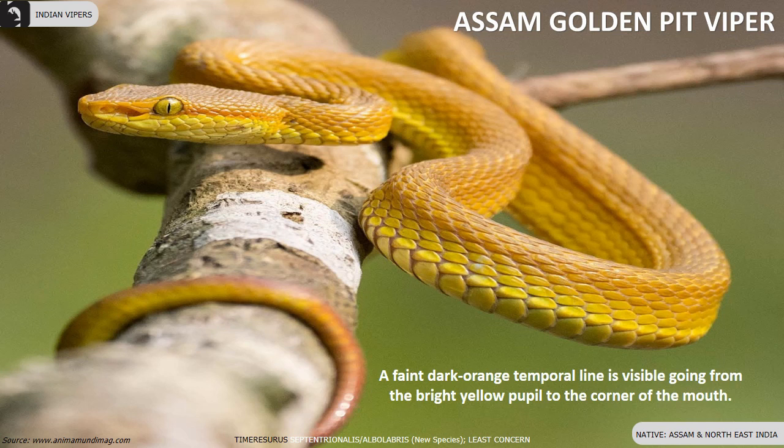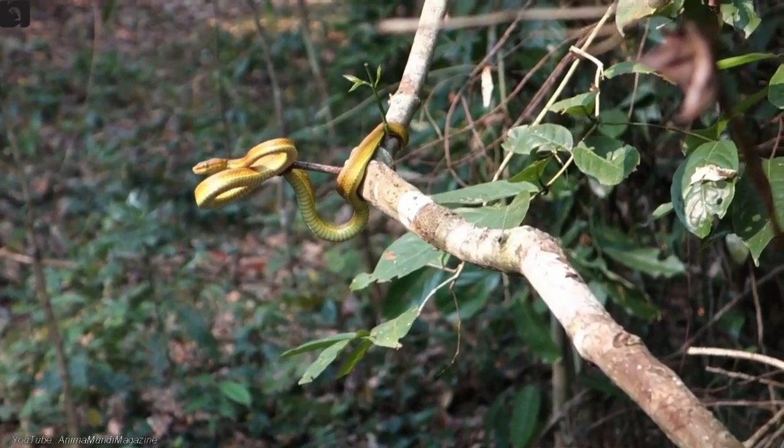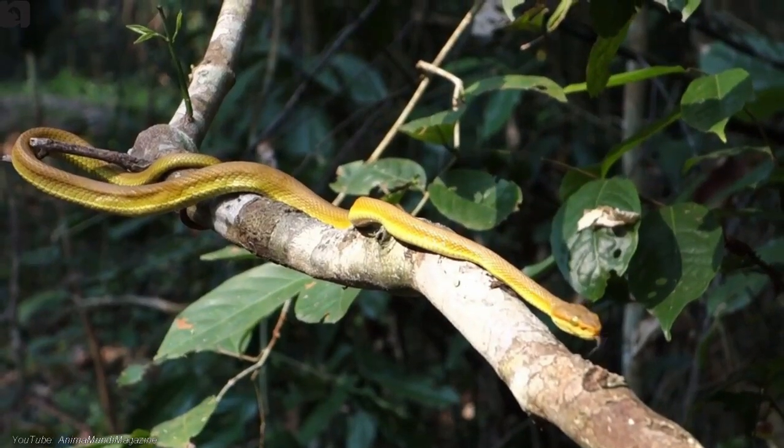Assam golden pit viper is bright golden yellow overall, found in Assam and Northeast India. A faint dark orange temporal line is visible going from the bright yellow pupil to the corner of the mouth.